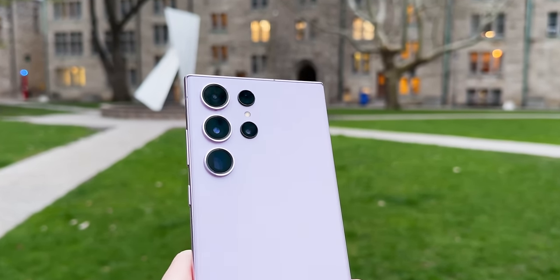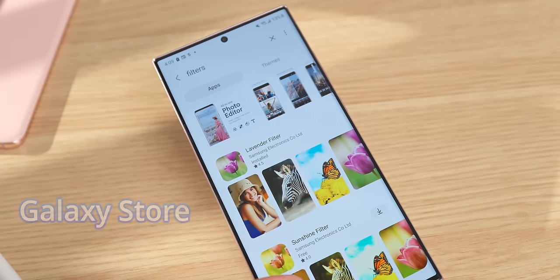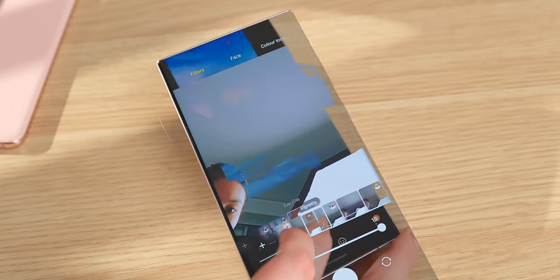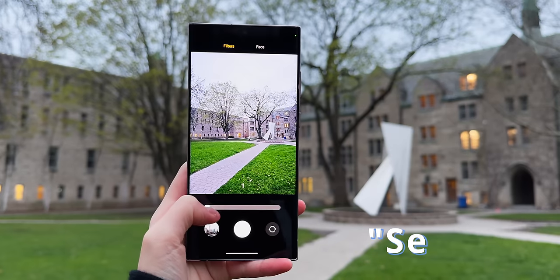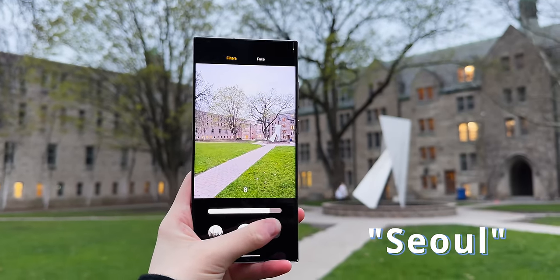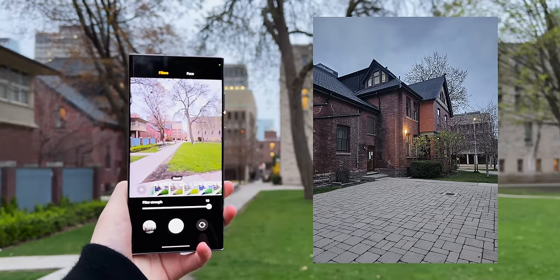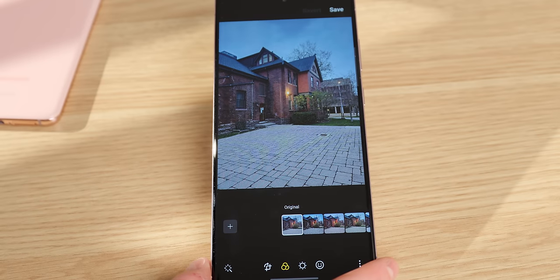The S23 Ultra definitely comes with some pretty insane cameras, but to further improve your photos, you can try installing some filters. There are filters in the Galaxy Store that you can download and then use directly in Samsung's default camera and photo gallery app. There are a whole bunch of filter options — I quite like this one called Sol. You might like using filters if you want your photos to have a more uniform look. And if you don't like it, you can always remove it even if you took the picture with it on, so the flexibility is pretty good.